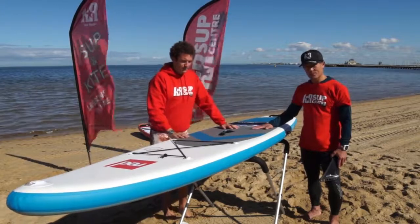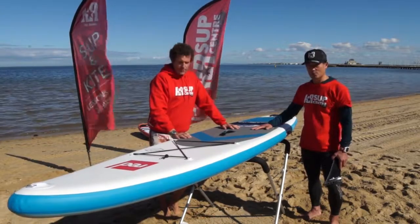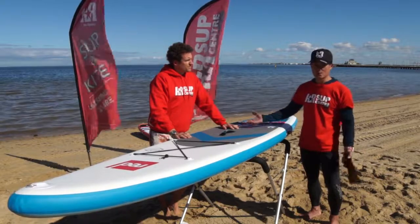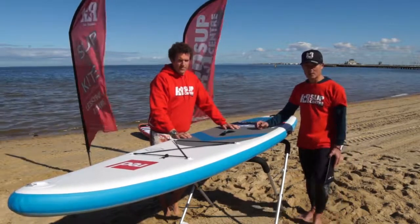Great board for the paddler that wants to do a bit of fitness work and longer runs. You can even downwind this and take it in small waves as well, so it's a good all-rounder for most people.